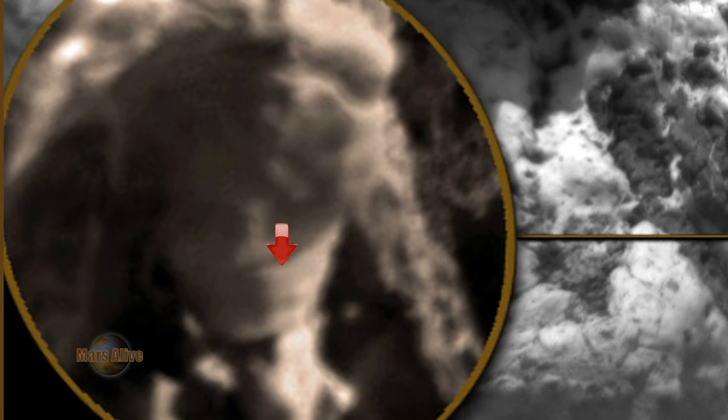If you follow the red arrow, here we can see its eyes. Nose. Here it seems the being has a possible material covering its nose and mouth. It's long hair.